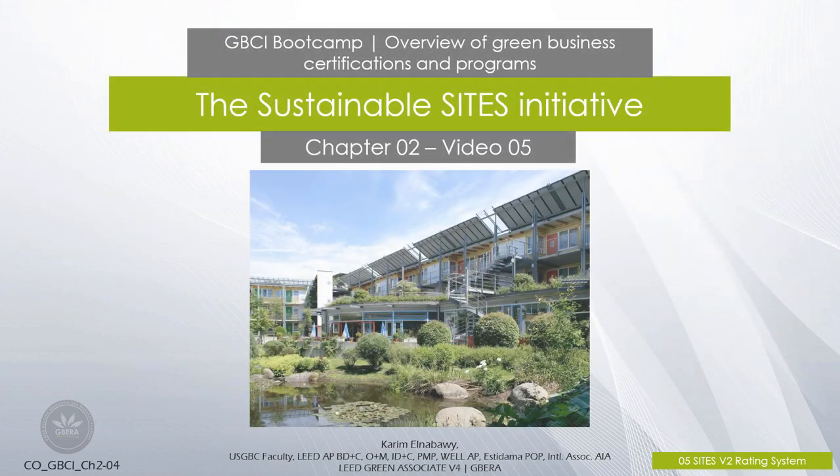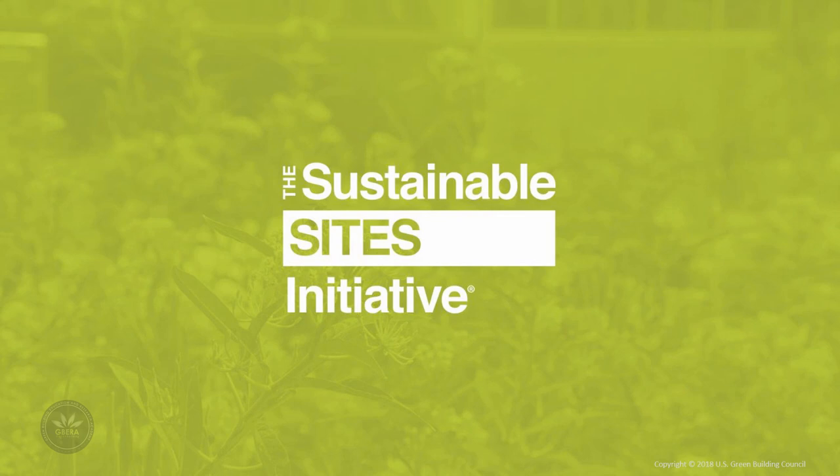The Sustainable Sites Initiative, Chapter 2, Lecture 5. The Sustainable Sites Initiative is a comprehensive land design and development rating system that is being used by both private and public sectors all around the world. Sites certification is given to landscapes, site infrastructure and spaces that demonstrate a high level of environmental and social sustainability.